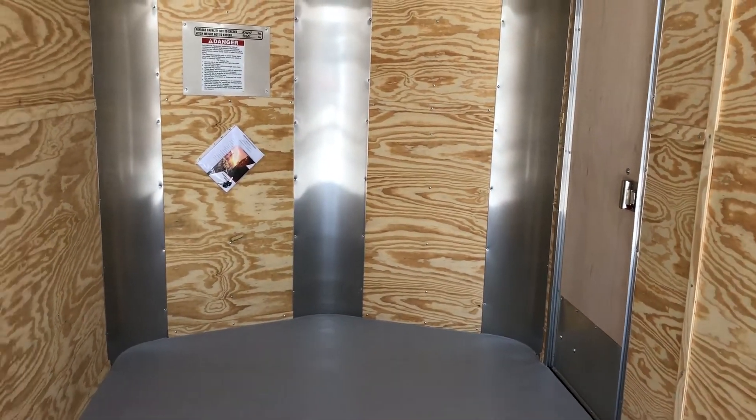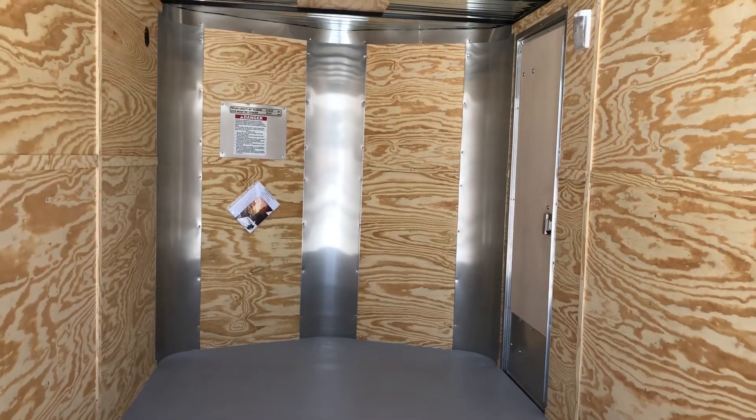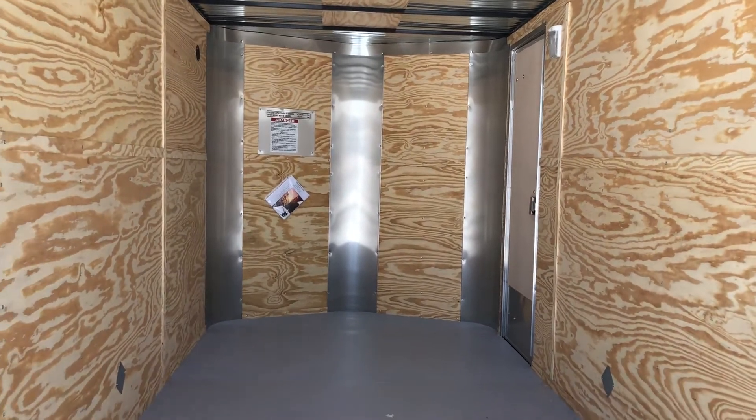So here it is. We'd love to earn your business. If you're in the market for a new trailer, give us a call at 303-688-8485, or check us out online at coloradotrailersinc.com.